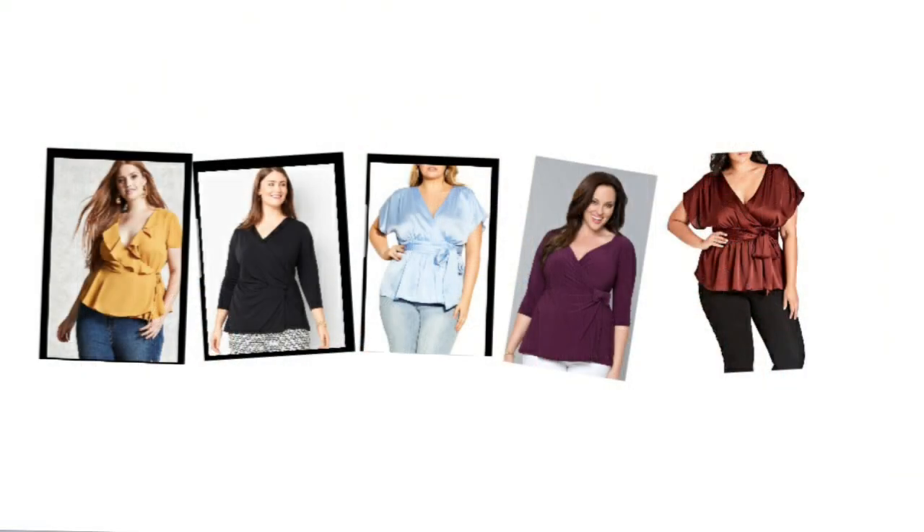Tip number two: wear a faux or surplus wrap-style top. It's no surprise that wraps are so flattering to all body types. They help you pull in the smallest part of your waist and the flowing parts help conceal your belly. If you're a new mom and you've got a little extra there, wrap tops are perfect. You want to go for a top that cinches in at the waist and flares out, hiding your tummy.